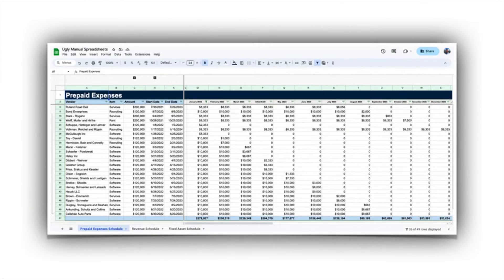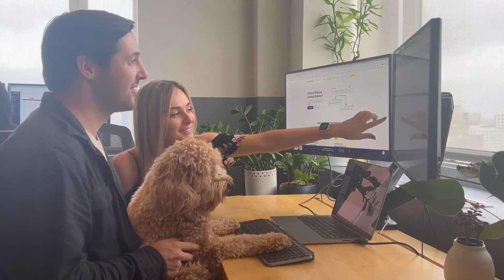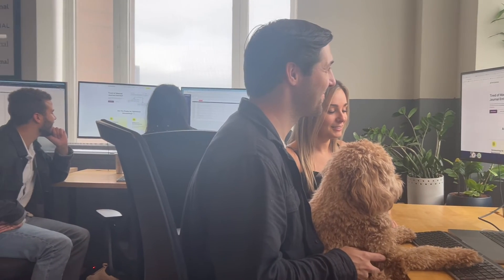Accruer completely eliminates the need for manual journal entries or accrual schedules. It fully automates accruals directly in QuickBooks. Users report saving hours each month for each client — that means more revenue, higher margins, and happier accountants.